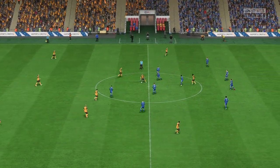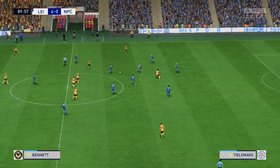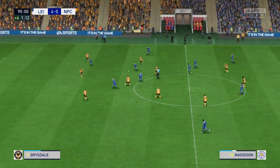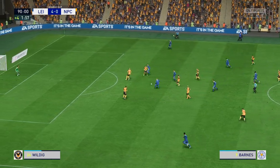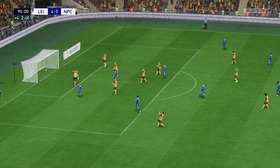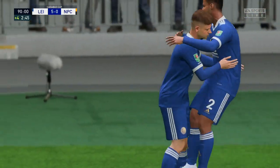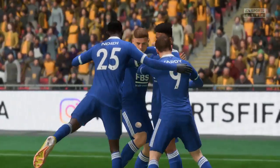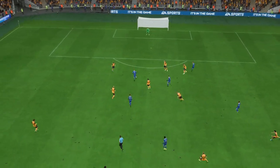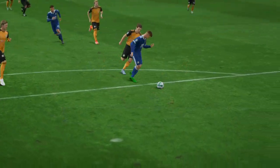If there were any lingering doubts about the outcome, surely they now have been removed. The electronic board has been held in the air and we're going to have a minimum of four added minutes. Harvey Barnes, and he's through here — burying them beneath an avalanche of goals, no let up here. Here's the replay: he shows great awareness to play this through ball, and there's certainly no doubt about the finish — he really hits it with power and accuracy. Nothing the keeper can do about that.